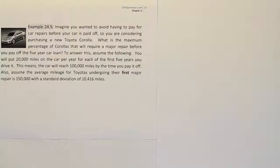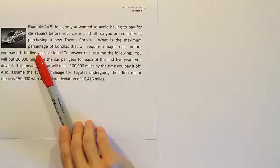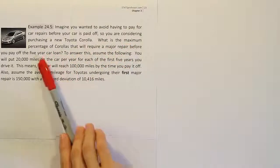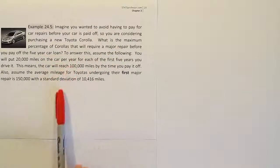This problem sounds fairly difficult. When you face a problem like this, you want to look for a foothold — something that jumps out at you that seems familiar and gives you a clue of how to solve it. For me, that's the phrase 'what is the maximum percentage.' That sounds like the language from Chebyshev's theorem, which asks about the minimum percentage. We know that with Chebyshev's theorem, you can invert the interval and talk about the maximum percentage. So maybe this problem can be solved with Chebyshev's theorem.